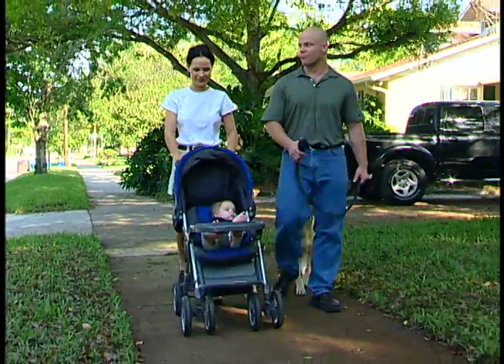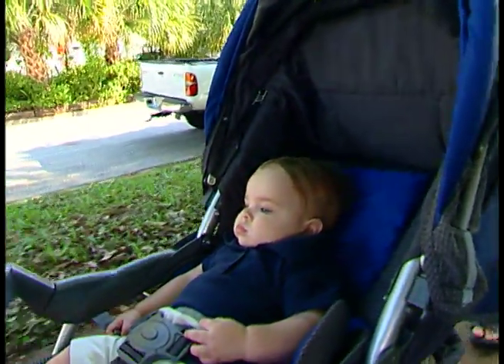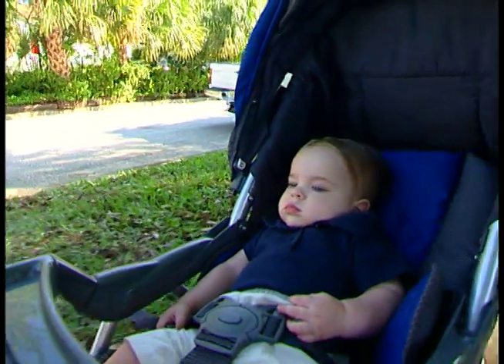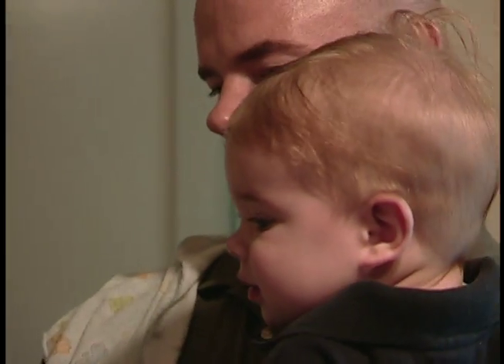Wendy and Matt Sweezy know firsthand how to deal with a baby with hiccups. Their six-month-old son Wyatt has had hiccups off and on since well before he was born. When they came home from the hospital, it seemed he would have hiccups on a daily basis — sometimes 10 to 15 minutes, other times hiccuping from one feeding to the next.